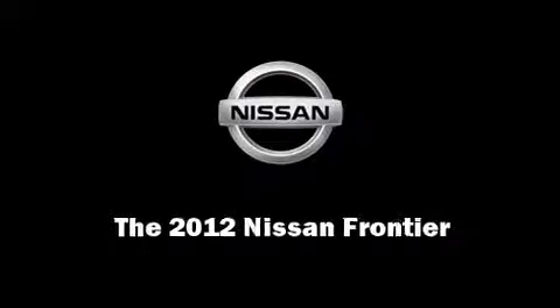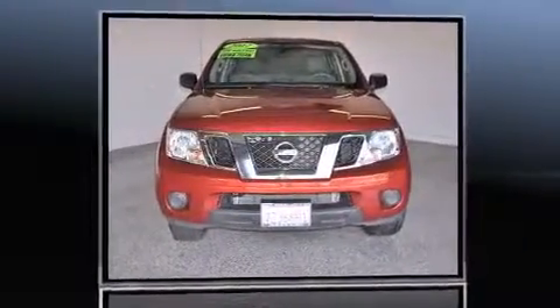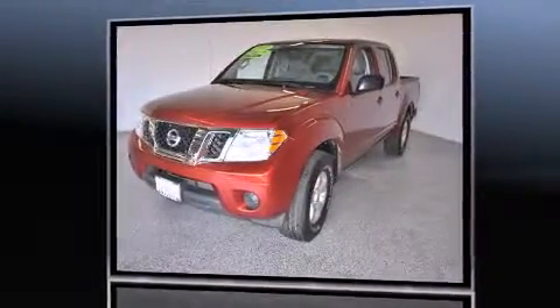Sensibility and practicality define the 2012 Nissan Frontier. With less than 10,000 miles on the odometer, you'll be sure to appreciate this model's condition and value.